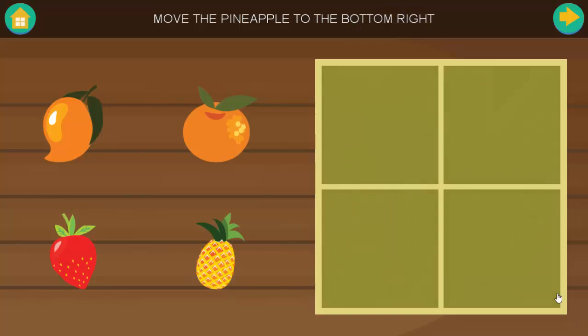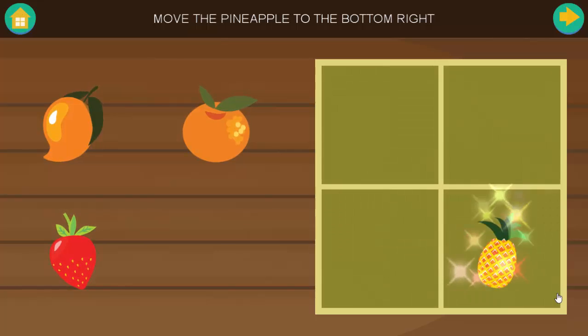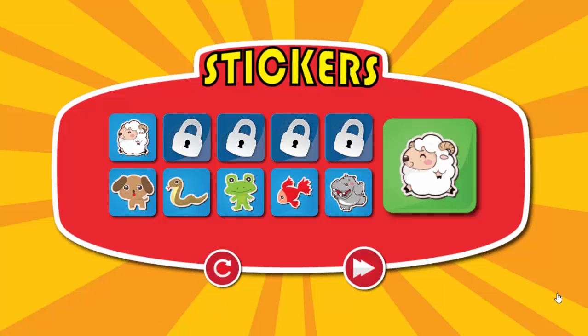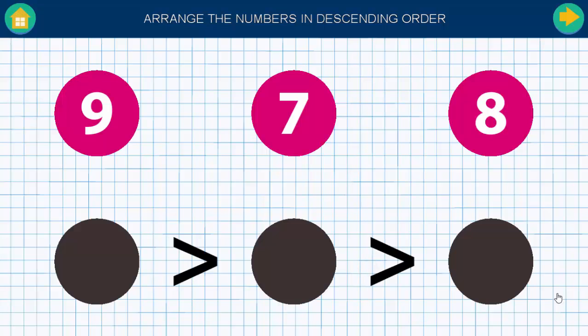Move the pineapple to the bottom right. Good job. Choose your reward. Arrange the numbers in descending order.